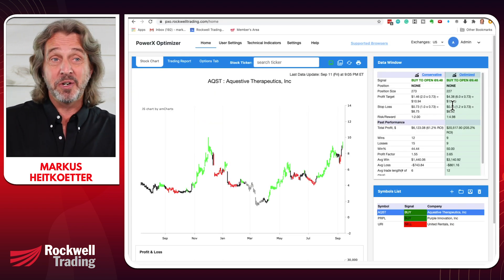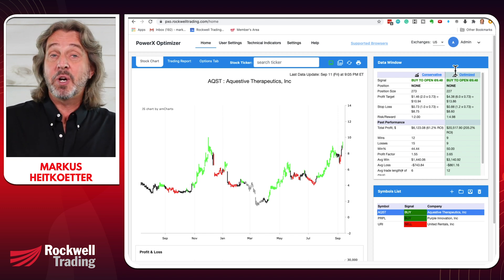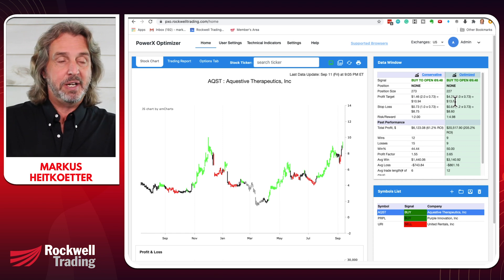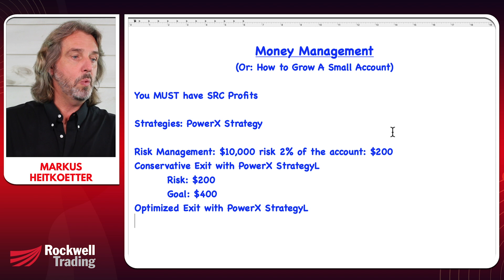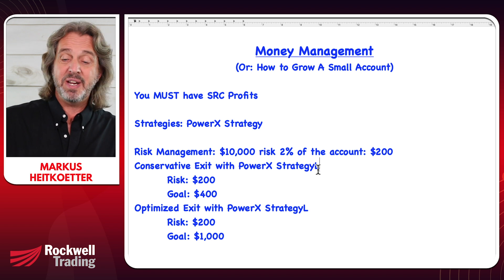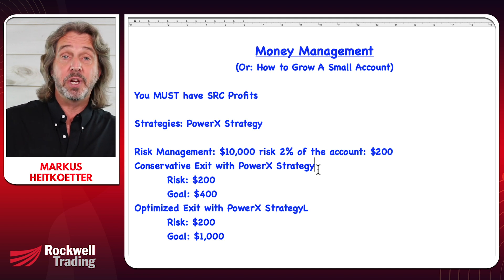If you have PowerX Optimizer, you know we like a mix between conservative and optimized exits. The optimized exit with the PowerX strategy would be that we risk $200 trying to make $1,000. So those are a few basics.